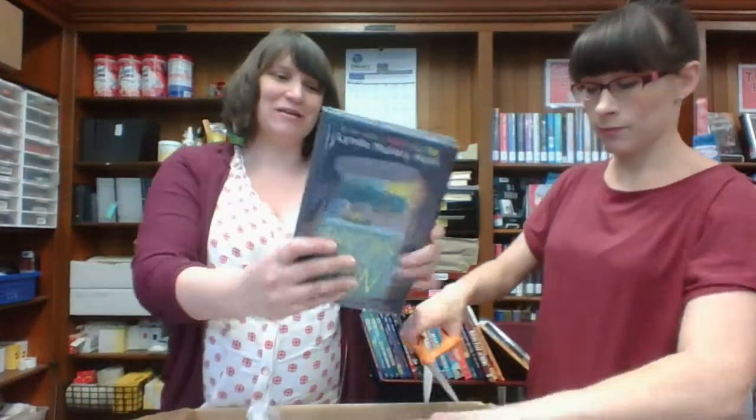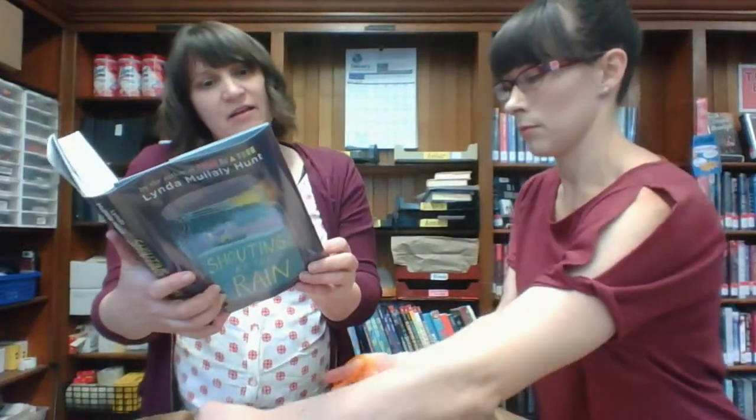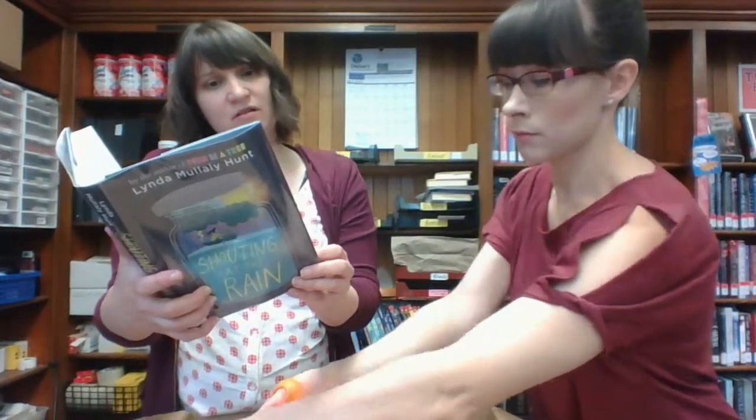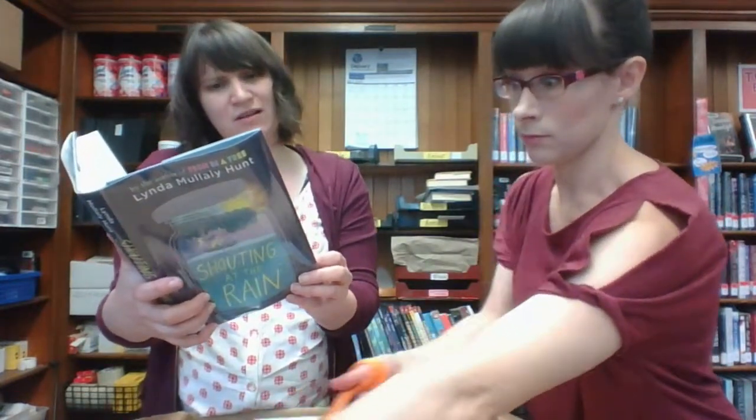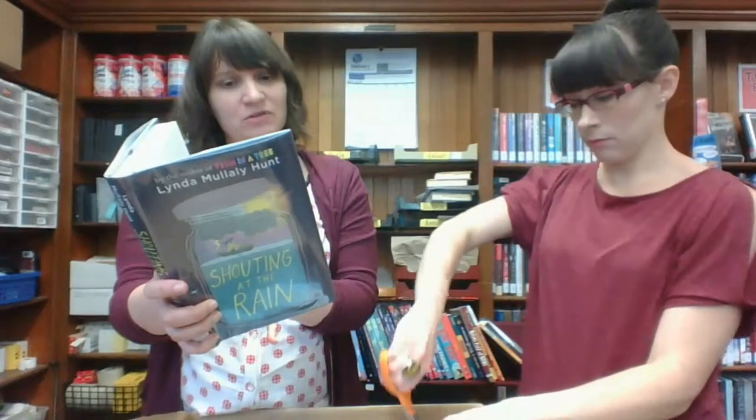This is called Shouting at the Rain, and it's by the author of Fish in a Tree, which is a really popular, really well-reviewed middle grade novel. It's about a girl who lives in Cape Cod year-round, and she has a friend who she's friends with every summer, and that friend dumps her.